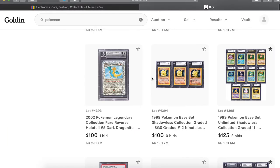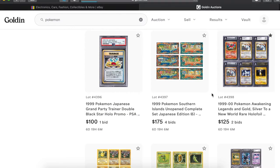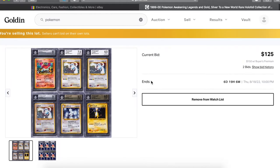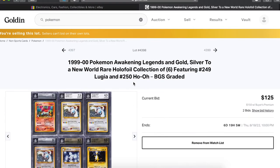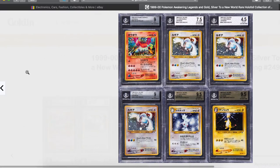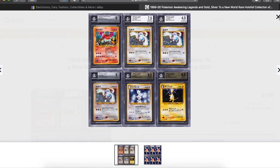All these are so low, everything is still so low at this point at the 6-day 19-hour mark. This lot has three of those Neo Lugias — that's a gorgeous lot. Look at the way the colors and all the holo goes together, everything is just beautiful. I love all those Pokemon so I guess I'm a little biased on that one.